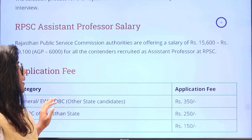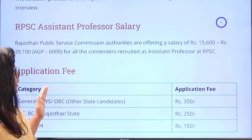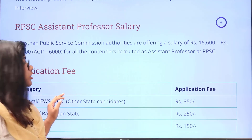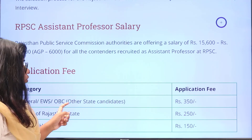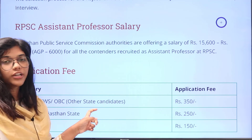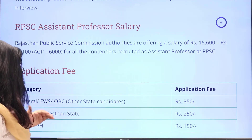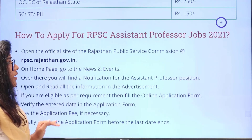Pay scale will be starting from 15,000 and ranging up to 35,000 and up to 39,000 respectively. Whoever is belonging to General, EWS or OBC of other state candidates have to pay 350 rupees in regards to the application charges, OBC of the Rajasthan state 250, and SC/ST/PH it's 150 respectively.